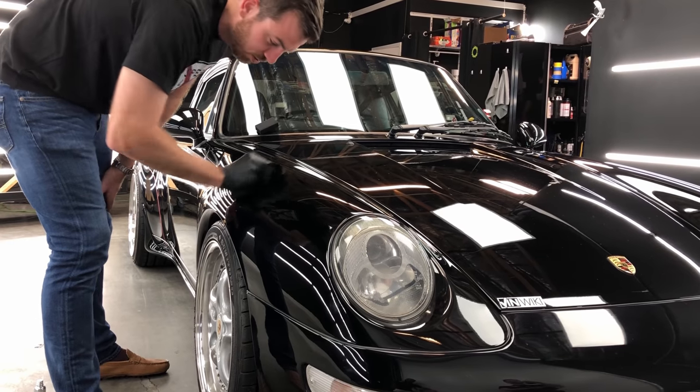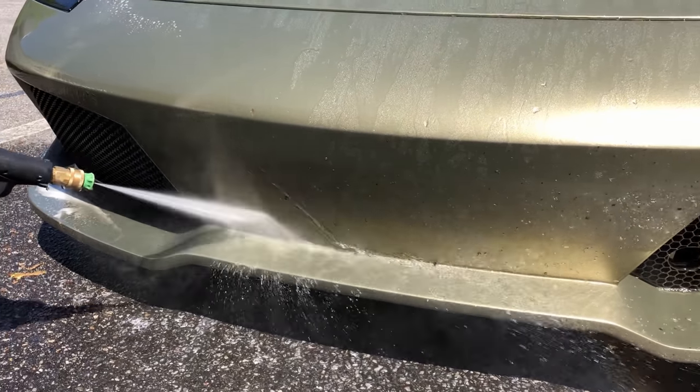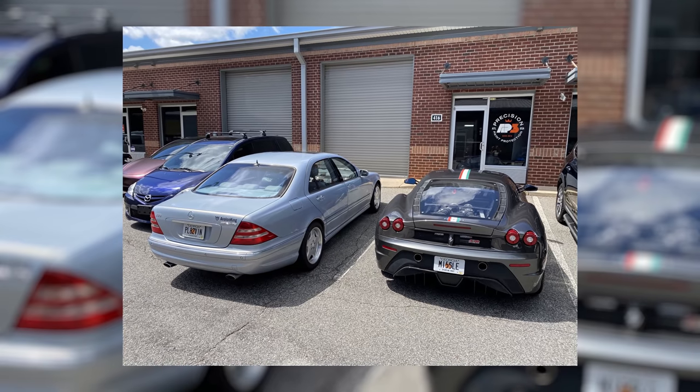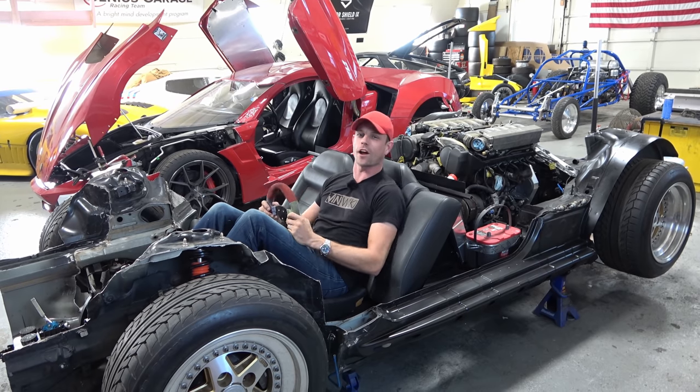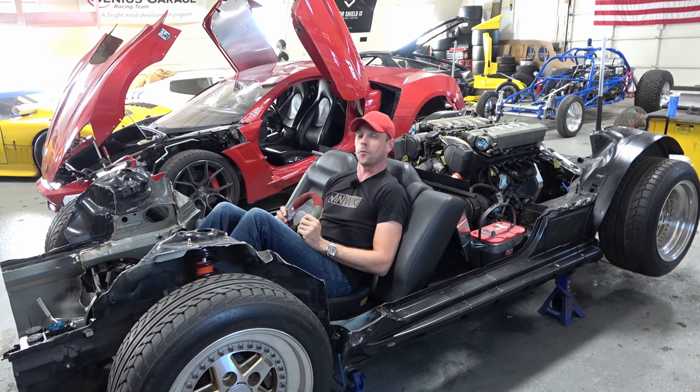We'd like to thank Avalon King for their continued support of the VinWiki YouTube channel. I have their ArmorShield 9 ceramic coating on all my cars — the increased shine, reflectivity, ease of cleaning, and paint protection all make it a tremendous value. Check it out at the link in the description below. We'll continue to experiment with interesting projects like the S55, which will hopefully get shot off a cliff to test accident protection. Casey chimed in from Genius Garage: they're building a V12 supercar from scratch with Avalon King — way past ceramic coatings now. We'll hear more about the King Zero project later this month. Thank you again to Avalon King for supporting the channel.